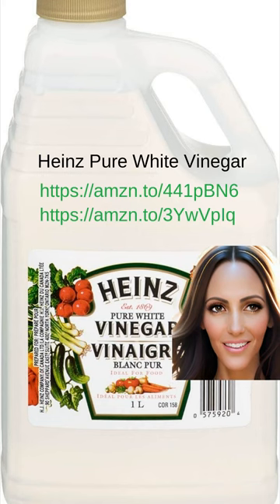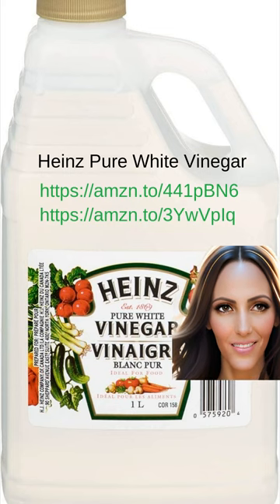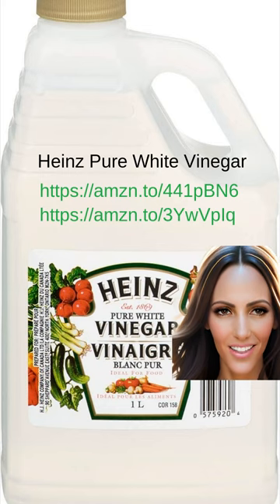Cleaning can be a bit of an art form, and sometimes you just have to trust your instincts and go with what works for you. When it comes to my cleaning formula, I don't follow any exact recipe or scientific measurements. I simply throw together a concoction that seems to give me successful results every time.